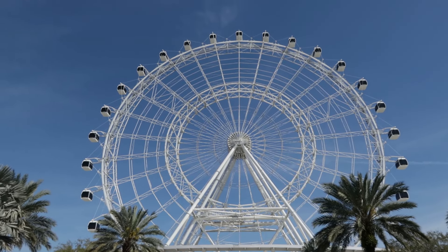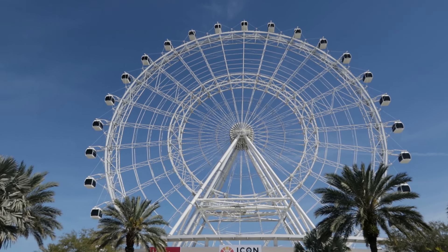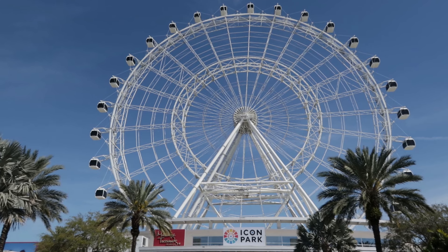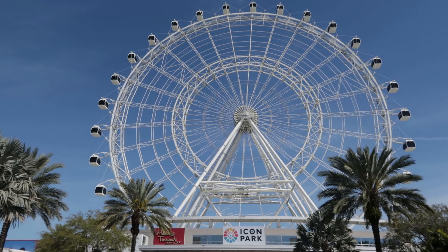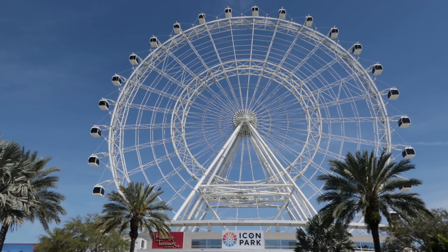It takes about 20 minutes to take a lap on the wheel and you should budget about $30, give or take depending on the day. Weekends are probably more, but today I'm doing this on a Tuesday and it's around $30. Or you could just follow the construction on Twitter at BioReconstruct, but if you're in town visiting the theme parks, come here and take a lap on the wheel.